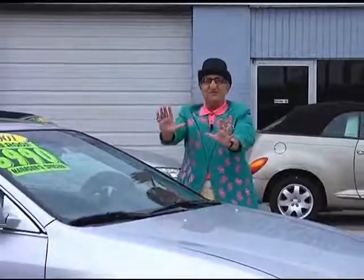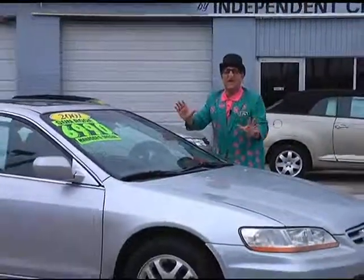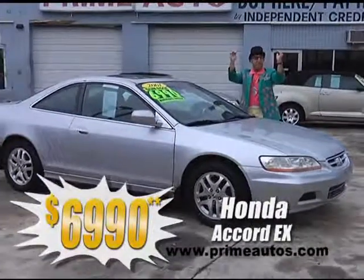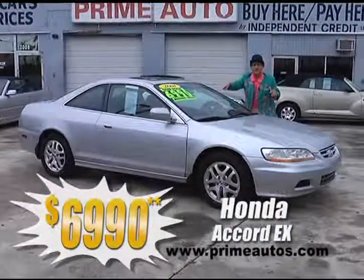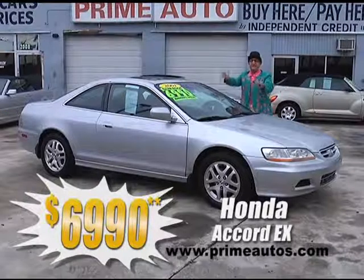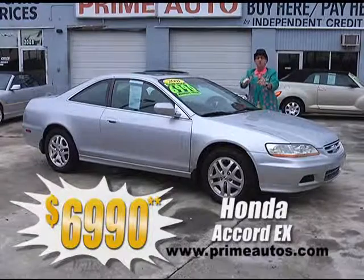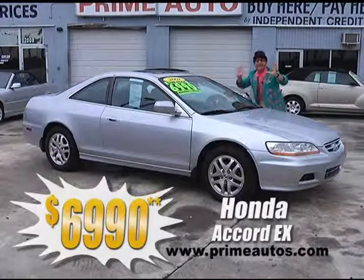How's about this loaded and luxurious Honda Accord Sport Coupe with the optional V6, the top-line EX package with leather bucket seats, moonroof, CD, alloys, and so much more? And you get it all for only $69.90.